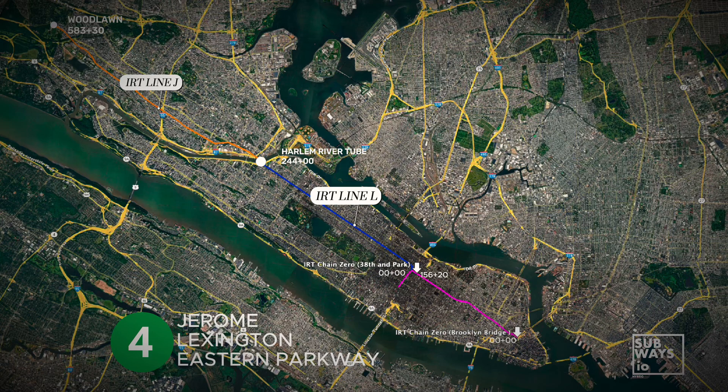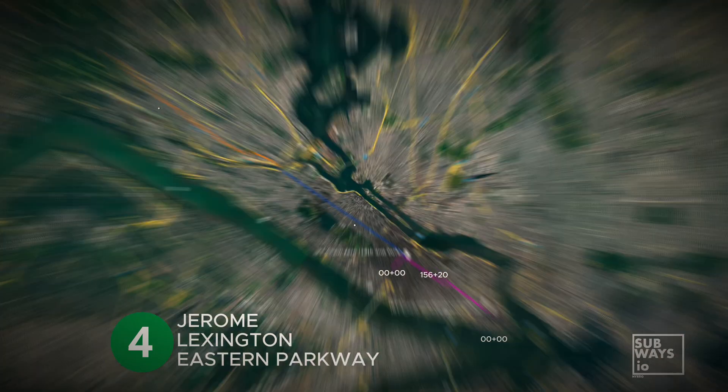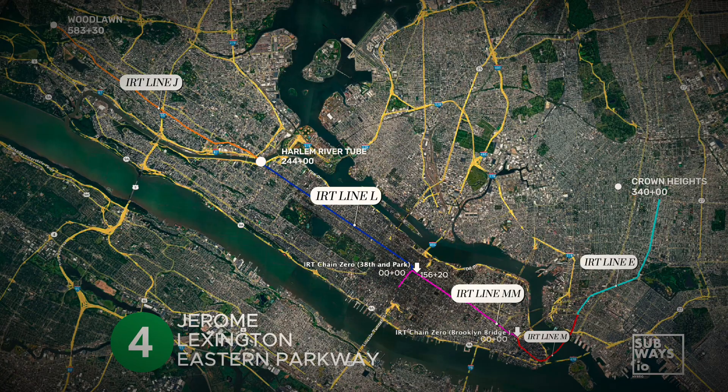At this point, the line connects to the original subway route. This location at 38th Street serves as chain zero for both the Jerome Line and the Lexington Avenue lines. At 38th Street, the route moves onto Line MM, which has a chain zero at Brooklyn Bridge, and is also shared with the 42nd Street shuttle. The Manhattan Main Line, or MM, continues south with another chain zero at Brooklyn Bridge. At this point, the chain transitions from MM to M, covering Lower Manhattan and the Joralemon Street tubes. Beyond this point, the E chain continues the route into Brooklyn along Eastern Parkway, still using Brooklyn Bridge as its chain zero.